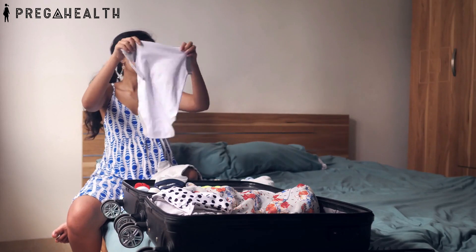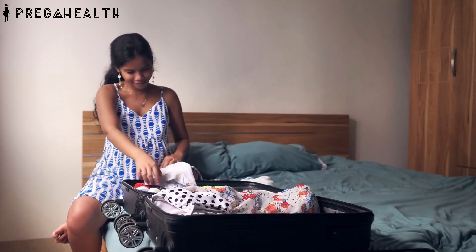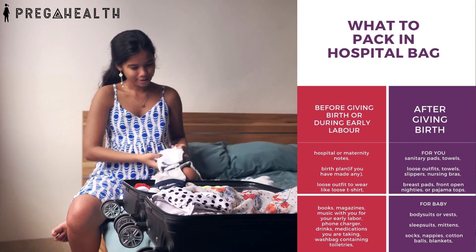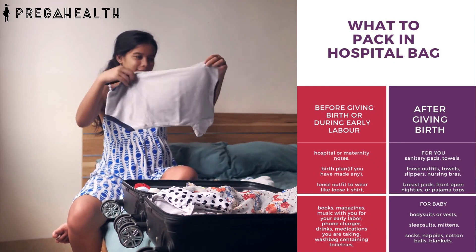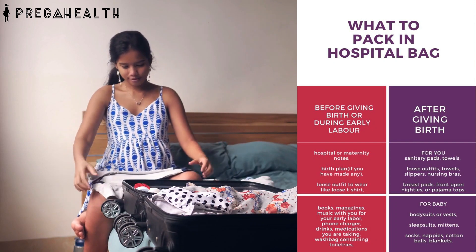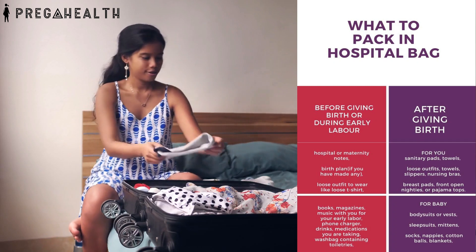Packing a hospital bag is the next thing you need to do. You can pack two separate bags — one for you and one for your baby. You need to carry all your hospital or maternity notes and birth plan if you have one. Pack a loose outfit to wear, like a loose t-shirt. You can take books, magazines, and music with you for your early labor. Also bring a phone charger, drinks, any medications you are taking, and a wash bag containing toiletries.